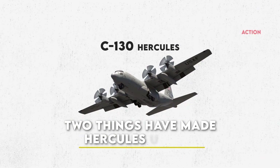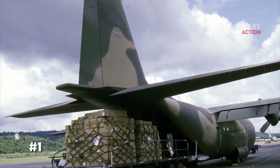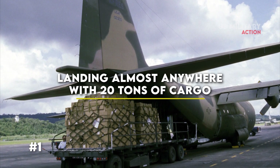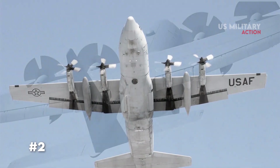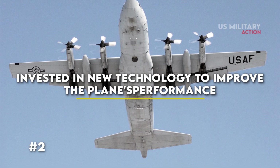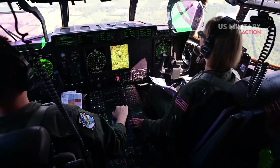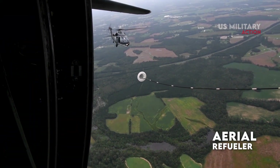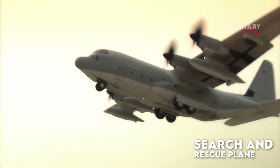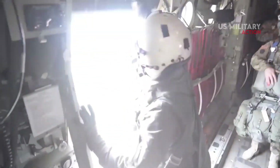Two things have made the Hercules unique. First, it was conceived as a rugged, versatile airlifter that could meet the transportation needs of diverse users by landing almost anywhere with 20 tons of cargo. Second, the Air Force and Lockheed continuously invested in new technology to improve the plane's performance for six straight decades. So over time, it became more than just a mover of people and things — it also became an aerial refueler for the Marine Corps, a covert insertion or extraction asset for Air Force Special Operators, a search and rescue plane for the Coast Guard, a gunship for supporting soldiers on the ground, and a hurricane hunter for the Weather Service.